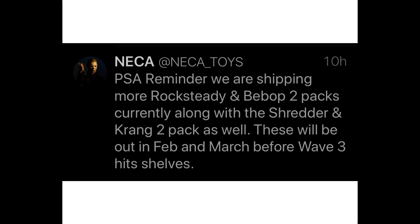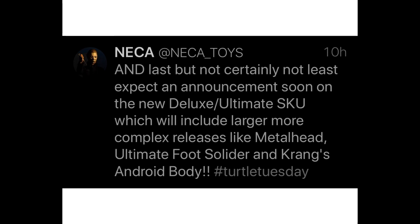Also in the TMNT NECA line, we're going to have more info coming out on the Metalhead, Foot Soldier, and the Android Krang body. These are going to be like an Ultimate-style release, so I'm assuming they'll come in individual boxes. That Android Krang body is going to be hot when it comes out. I'd assume Metalhead and the Foot Soldier will see release this calendar year, while the Android Krang body is still to be determined.